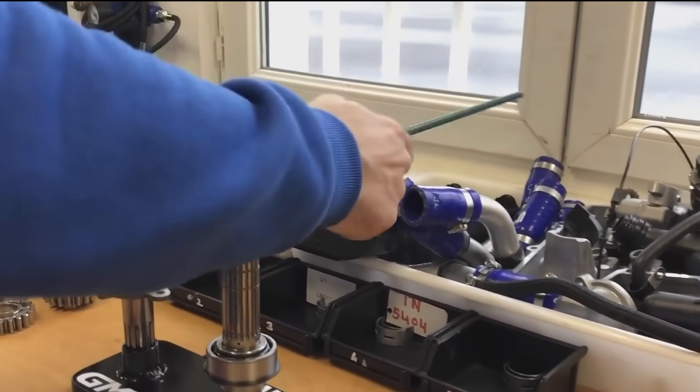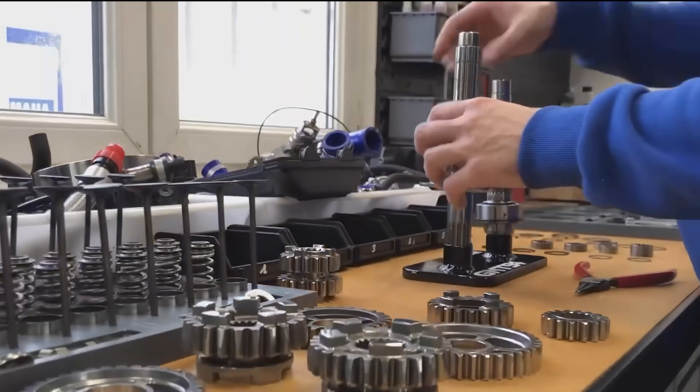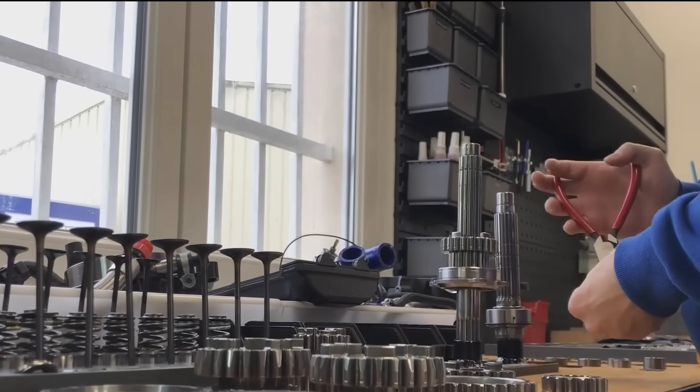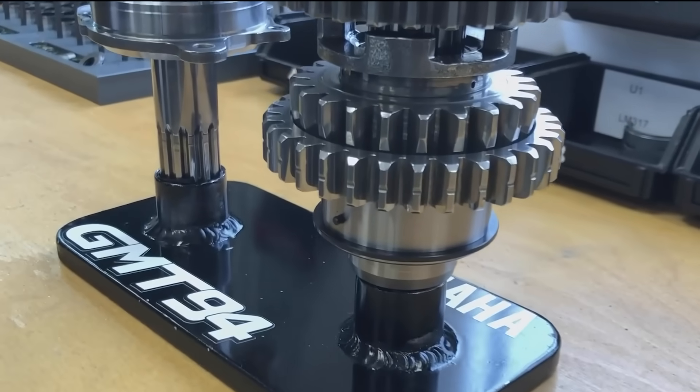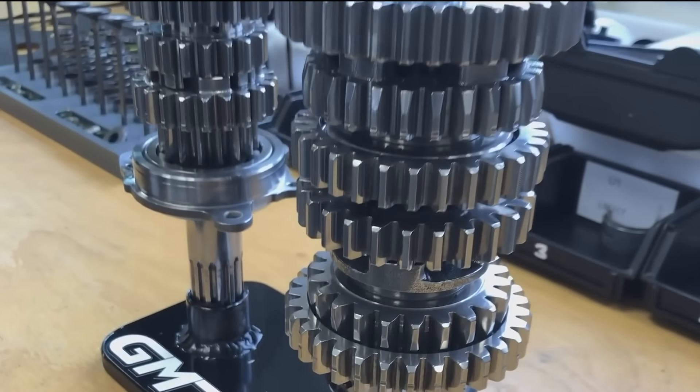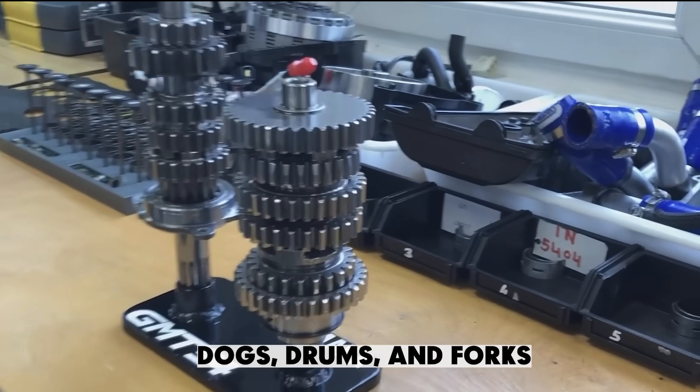Now that we know how seamless shifting works in theory, let's talk about the guts — the real mechanical madness going on inside these tiny, overachieving boxes. Some of the most important parts have names that sound like they belong in a cartoon bar fight: dogs, drums, and forks.